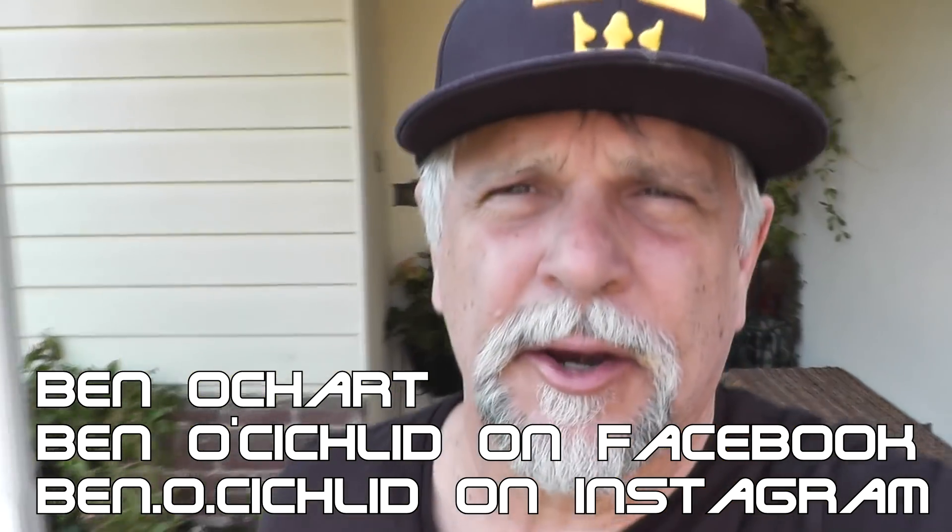Hey YouTube friends, Ben Ochart here, thank you for tuning in. I went back to my old stomping ground in Glendale and paid a visit to my old go-to. I used to go to a Petco that was part of a shopping mall there for dog supplies and sometimes fish supplies, but the choices for fish were always really bad and the conditions were pretty bad — so I didn't really expect to see anything good, but I was pleasantly surprised.